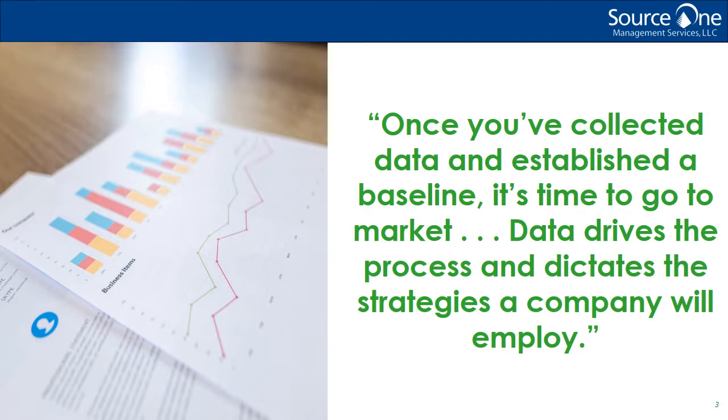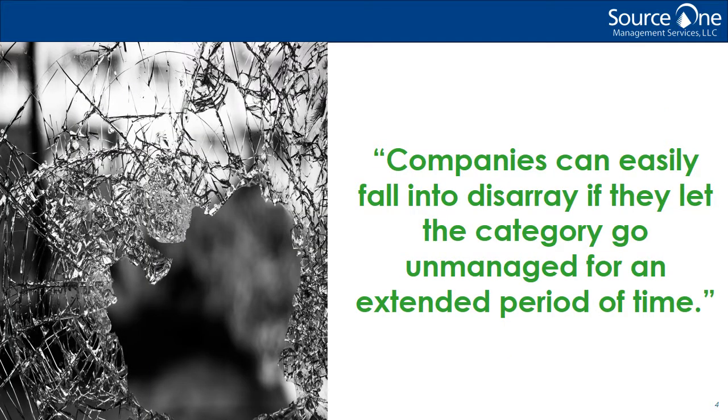Nick, Jen, last time you both made it clear that companies face serious consequences if they fail to assess their facilities management accurately. Let's get started by discussing some of those consequences. First, I'll reiterate that the importance of facilities management spend will vary depending on the size, structure, and industry of your company. A company based in manufacturing, for example, will need to pay closer attention than one in the financial industry. That does not mean, however, that anyone can afford to neglect this category. Companies can easily fall into disarray if they let the category go unmanaged for an extended period of time.